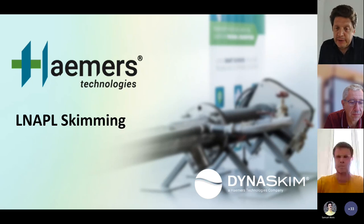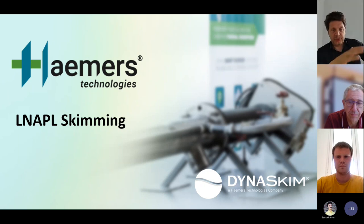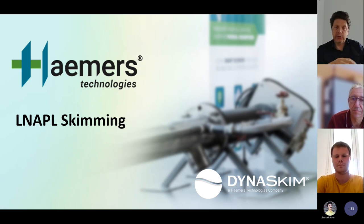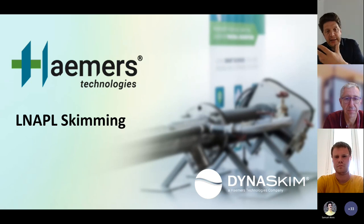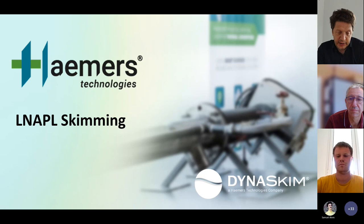Good morning, good afternoon to all of you. My name is Jan Hamers from Hamers Technologies, and I'm very glad and honored to host this webinar focusing on light non-aqueous phase liquid skimming, LNAPL skimming. During the presentations, I invite all of you to use the chat to send your questions in writing, and I will get them answered by our speakers. Even if some questions aren't answered directly, we'll follow up in writing in the next few days.